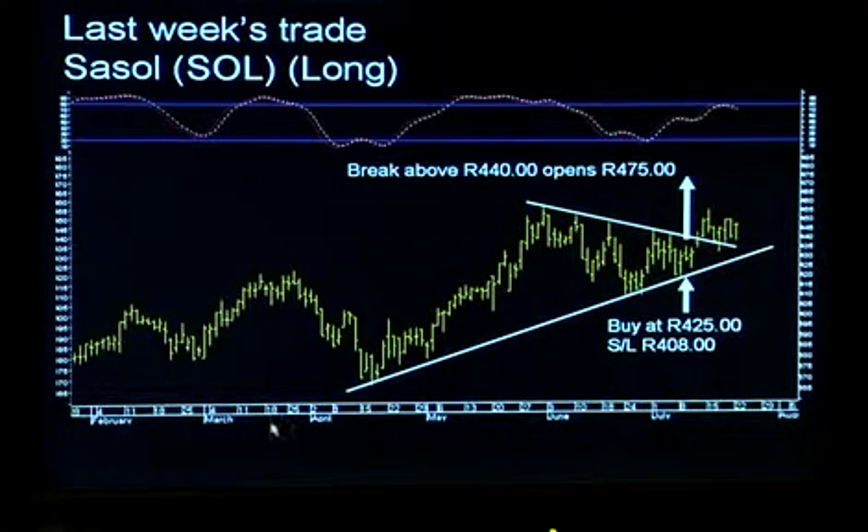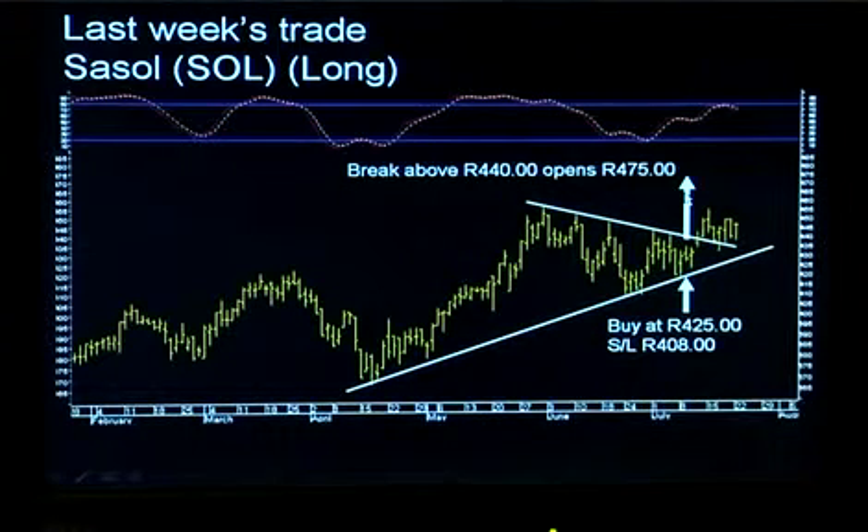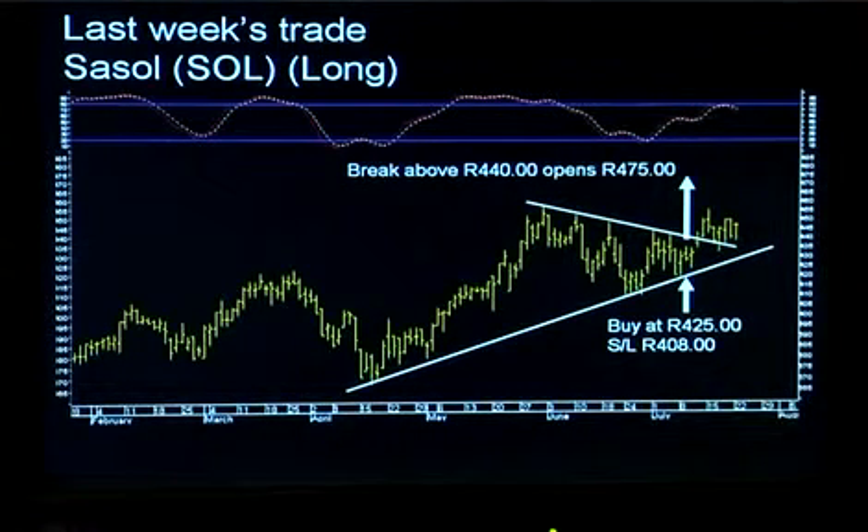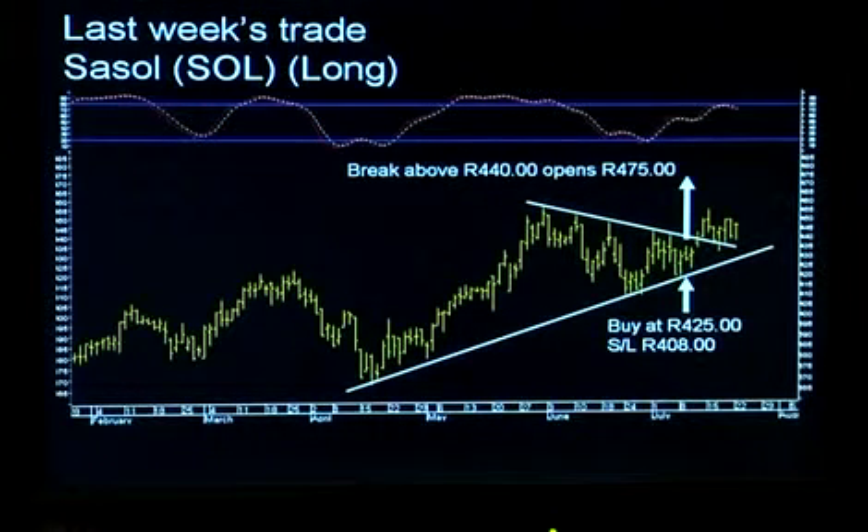What I see here is a bit of an inverted head and shoulders pattern — it's a bit skew, but the stock has actually broken out through the neckline of that pattern. You take the height of that head structure and project it up to get a target level, which in this case projects a target of 475 Rand. The stock has been trading up towards 450 thereabouts, and it's looking good — a great pattern with rising bottoms and rising highs. We're likely to see results out of Sassol in the near term, which I suspect will be quite good and might even catch some analysts by surprise. Trading action remains positive and I'm happy to stay long.